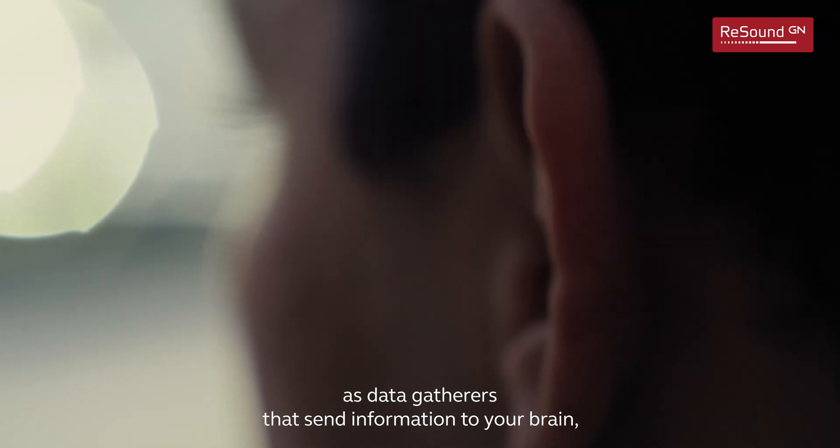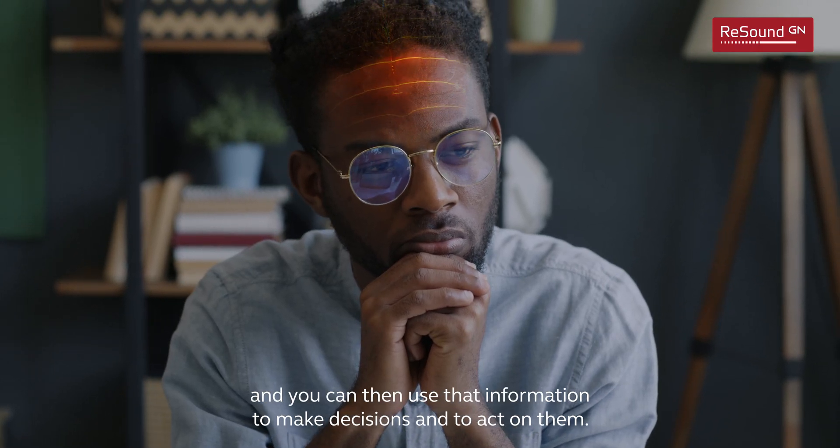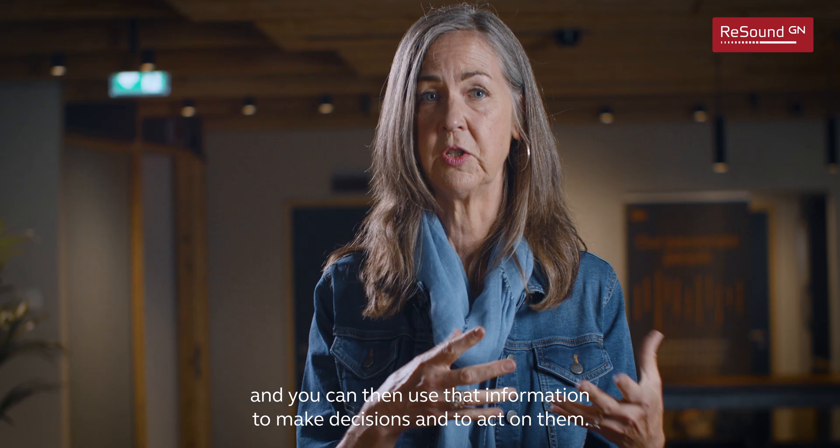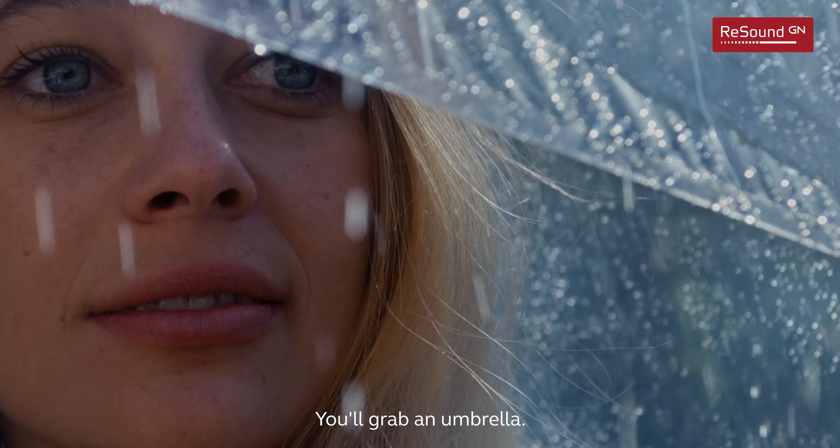Think of your senses as data gatherers that send information to your brain, and you can then use that information to make decisions and to act on them. Imagine that it's raining — if you don't want to get wet, you'll grab an umbrella.